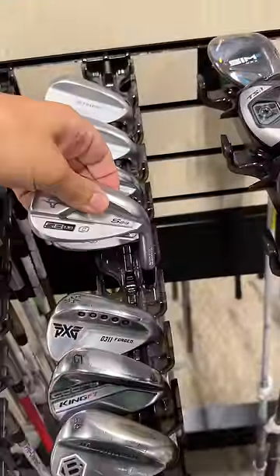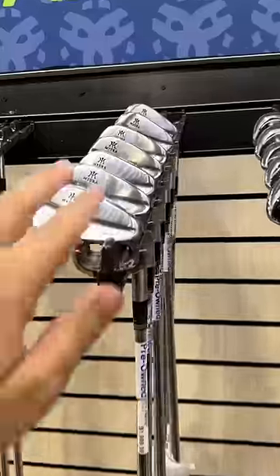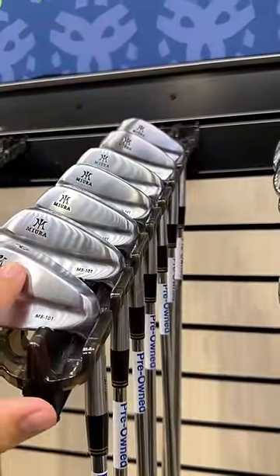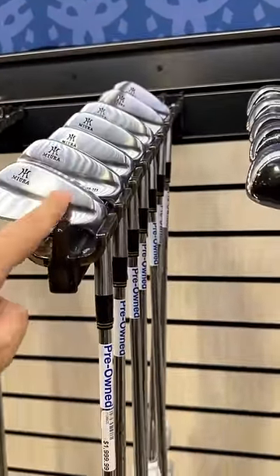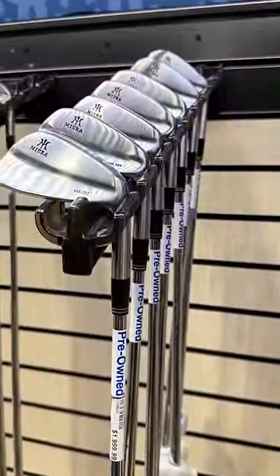The most expensive wedge set in here are these Mizuno S23s going for $150 each. I think this might set the record for the most expensive bag, and we haven't even got to the putters yet. We've got a full set of Miura MB-101s with Oban shafts going for $2,000.